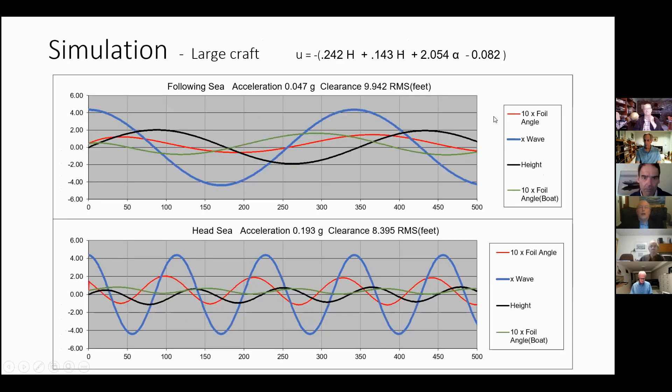For large craft, again using Talaria's feedbacks, we find still very low accelerations and, of course, much larger strut lengths required.